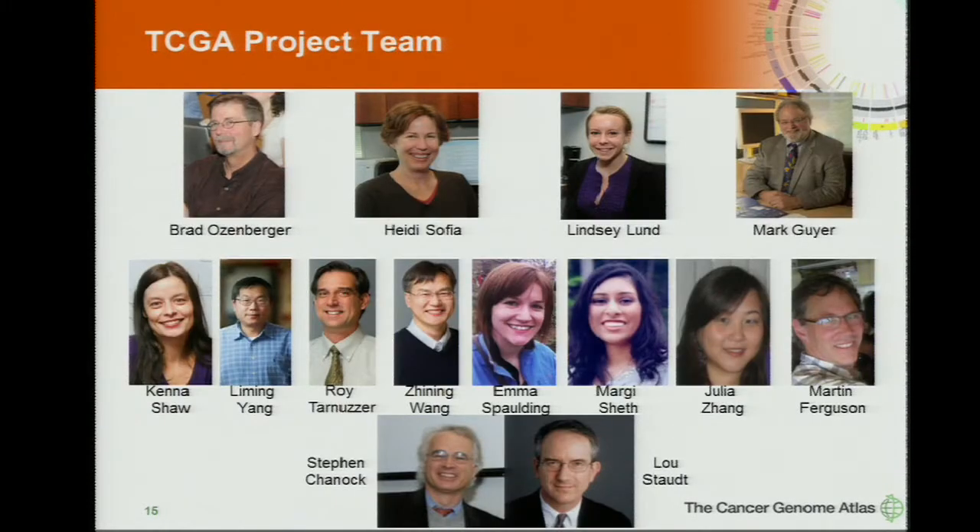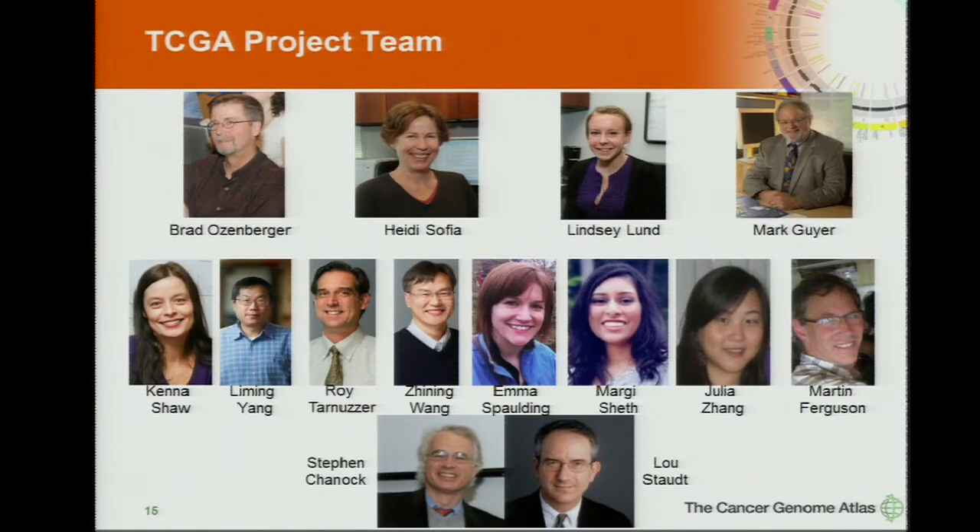With that, I'll stop. I want to acknowledge Heidi Sophia and Lindsey Lund, who work with me every day on TCGA, and Mark Geyer, still a real key part of the team. I also want to acknowledge Jane Peterson and Peter Good, who were involved in many years of the early stage. This is the NCI team — they have a full office for TCGA, led by Kenneth Shaw, and the new Center for Cancer Genomics at NCI co-directed by Steven Chanick and Lou Stout. Any questions?